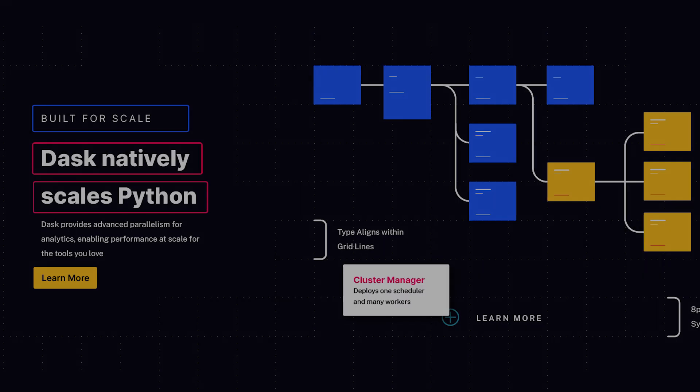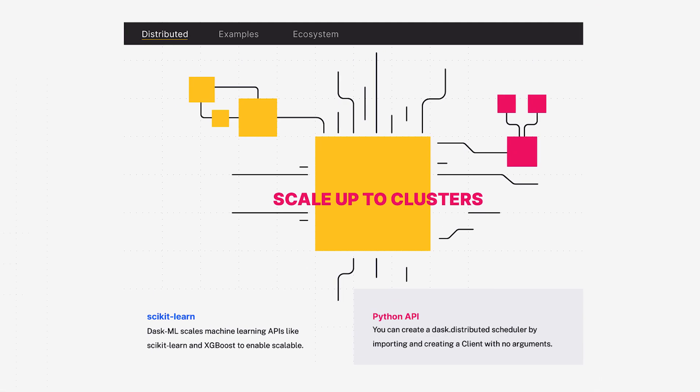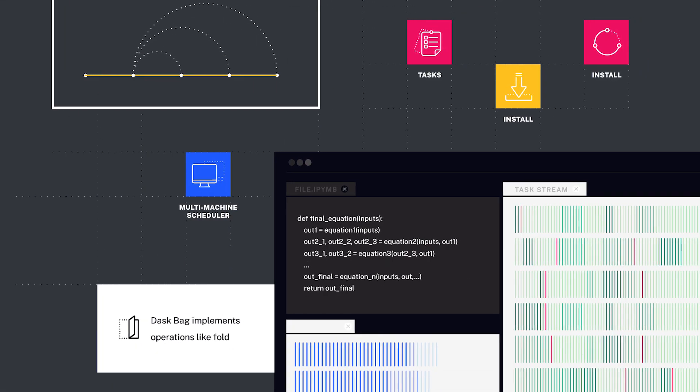At the same time, we wanted to convey a technical and authoritative approach. We added elements like graph paper texture in the background, clean diagrams such as you might find in an engineering schematic, and a lot of straight lines.